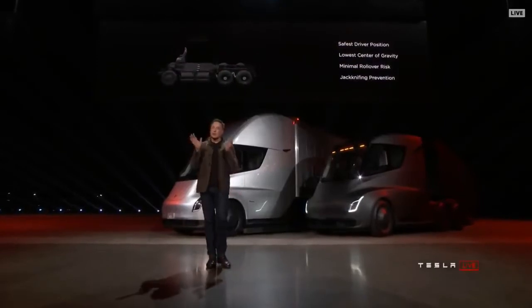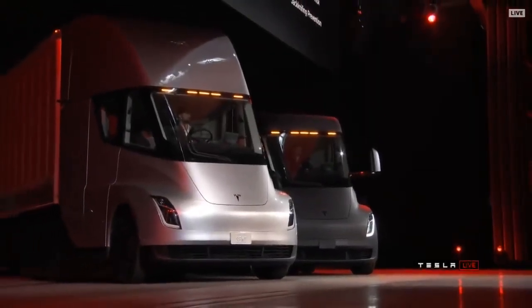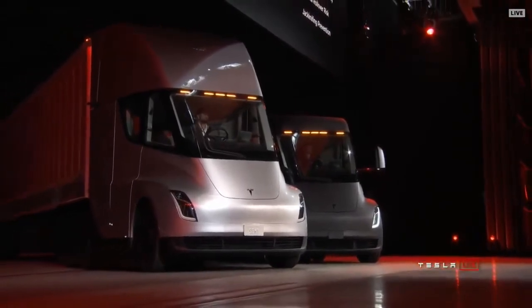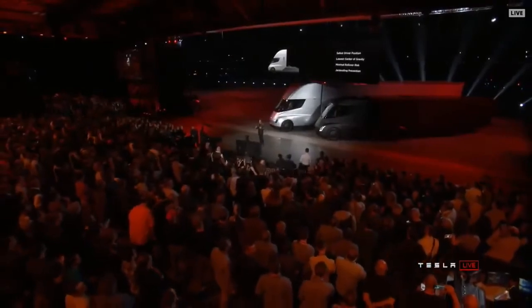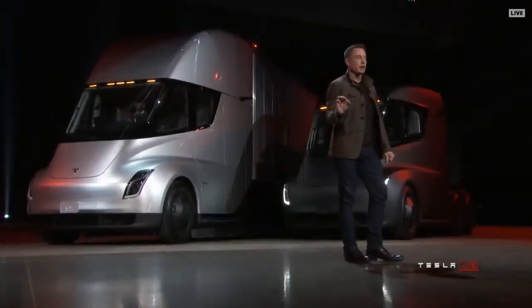A few other things about safety. With that central position, you're in a very safe position. Even if you were to collide with another semi, you have a low center of gravity that gives you really good handling. The probability of a rollover is massively reduced because the battery pack is in the floor pan. And perhaps most importantly, jackknifing is usually the worst nightmare of a trucker. The truck will automatically stop jackknifing because it has independent motors on each wheel and will dynamically adjust the torque on each wheel so that jackknifing is impossible.